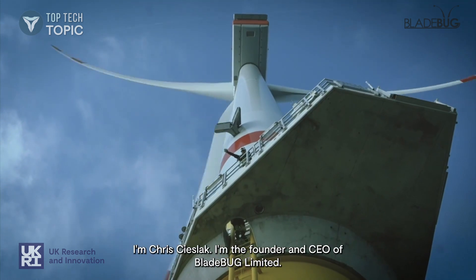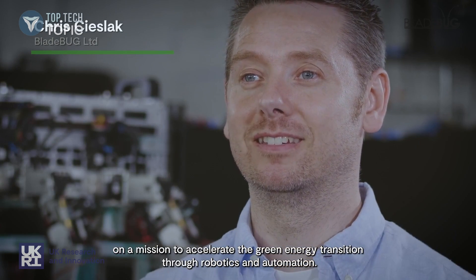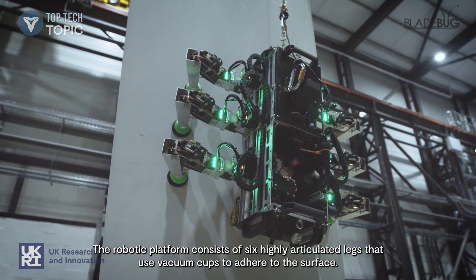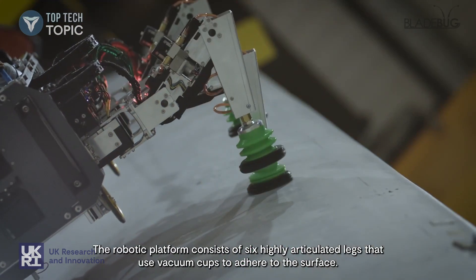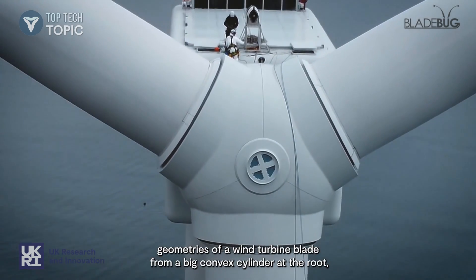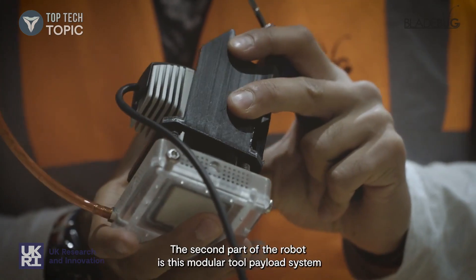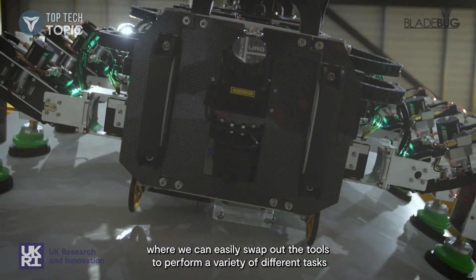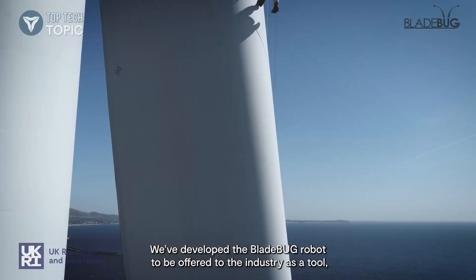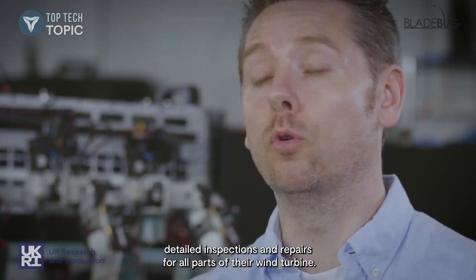I'm Chris Cheshlak, founder and CEO of Bladebug Ltd. Bladebug is a UK-based robotics company on a mission to accelerate the green energy transition through robotics and automation. The Bladebug robot consists of two primary parts: the robotic platform and a modular tool bay. The robotic platform uses six highly articulated legs with vacuum cups to adhere to the surface, enabling the robot to adapt to the complex geometries of a wind turbine blade. The modular tool payload system allows us to easily swap out tools to perform a variety of tasks, from detailed close inspections to repair. We've developed the Bladebug robot to be offered to the industry as a ubiquitous piece of equipment for detailed inspections and repairs across all parts of a wind turbine.